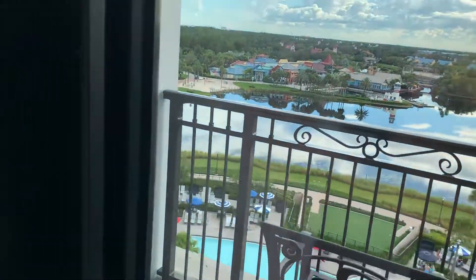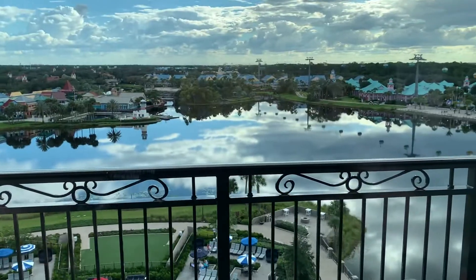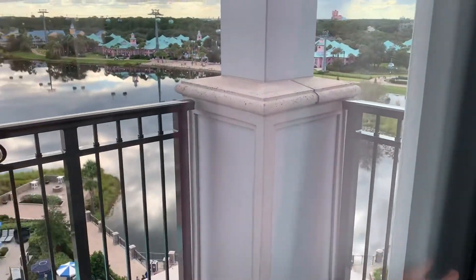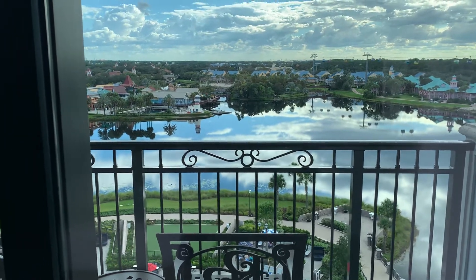I'm not even sure how to get out of here or how to open it. Anyway, that's our balcony. Little table and chairs, and that is our view, people.